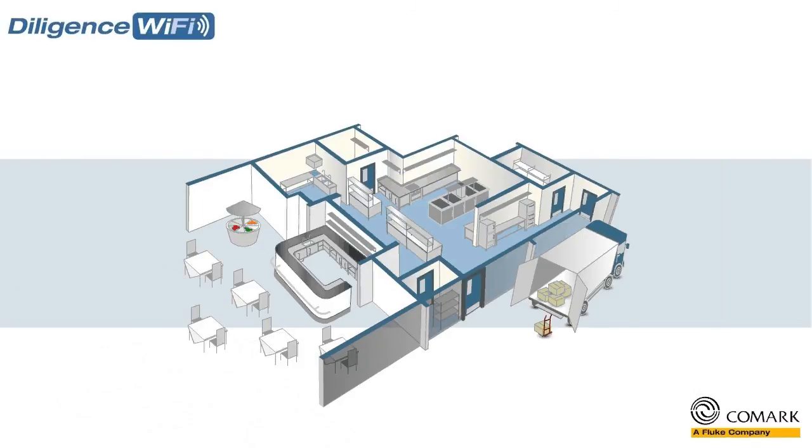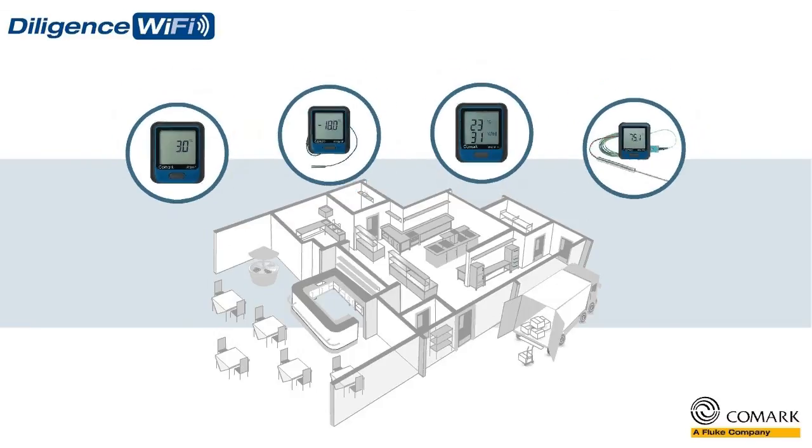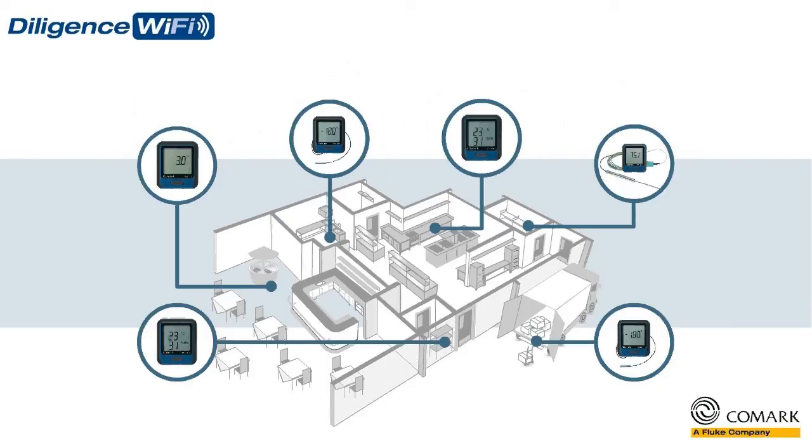The new Diligence Wi-Fi solution features a range of wireless data loggers, which will help you automatically monitor the temperatures of all of your critical food storage and food preparation areas.